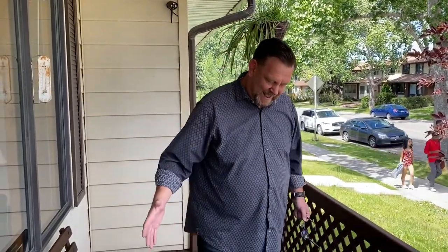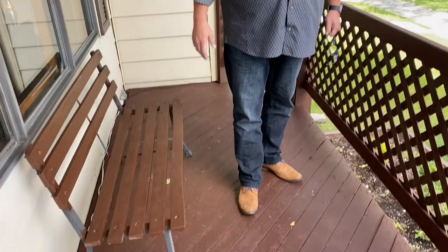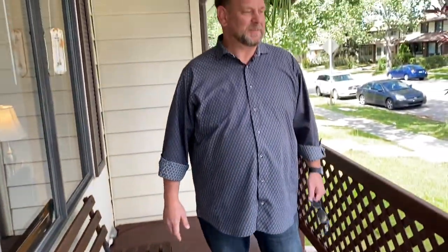Welcome to my next new listing here in Temple. You can see beautiful tree-lined streets — a great place to go for a walk with your family. This house is a little two-story with tons of room, and it's got a great little patio in front where you can sit out and have a coffee in the morning and watch the people walking by.